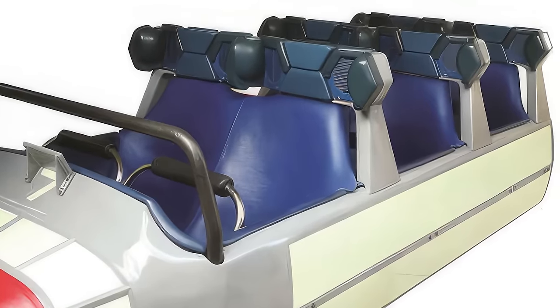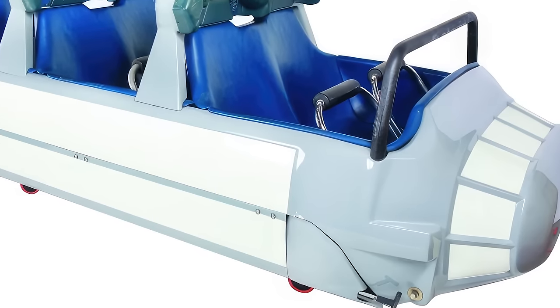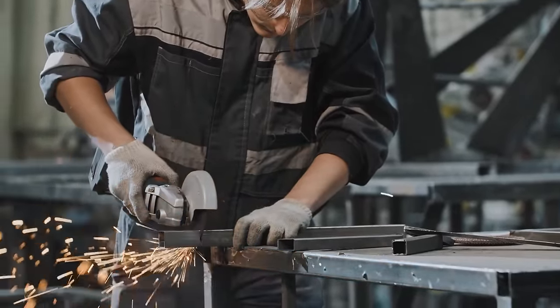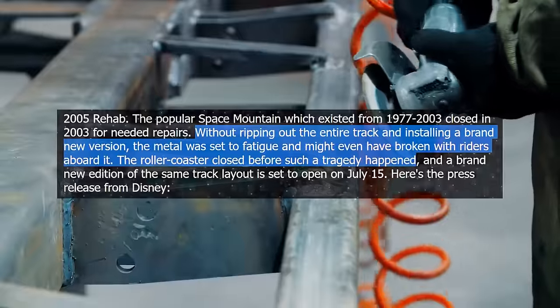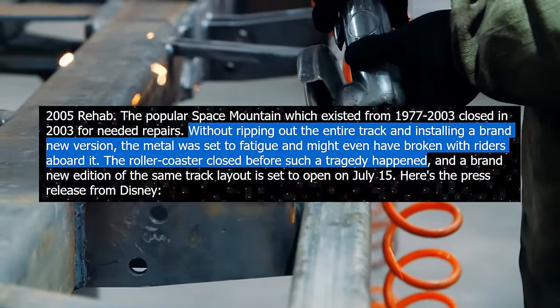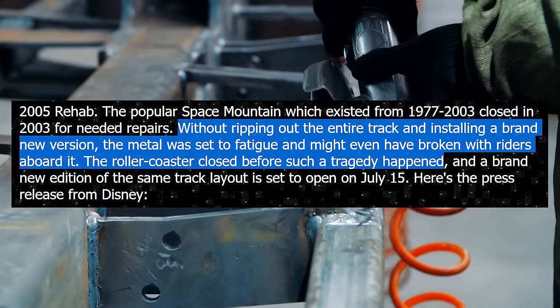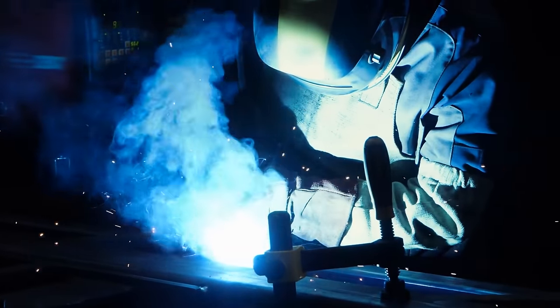Apparently, the ride had become structurally compromised due to the vehicles. The problem was that the onboard audio system made the trains substantially heavier, while the track and support structure were the exact same as they were in the 1970s. This old track was now tasked with carrying ride vehicles that were far heavier than what it was designed to handle. Slowly but surely, the structure was straining and struggling under the weight. Moreover, the ride was so far beyond repair that Disney was forced to rebuild it from scratch. As fansite UltimateOrlando.com put it: "Without ripping out the entire track and installing a brand new version, the metal was set to fatigue and might even have broken with riders aboard it." The roller coaster closed before such a tragedy happened.